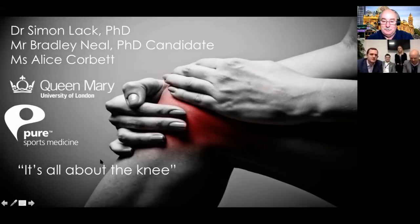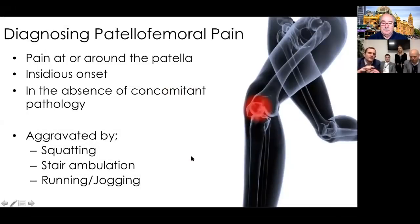The theme of the session was that it is all about the knee. The first important thing was to ensure we're talking about the same thing - the diagnosis of patellofemoral pain. Fundamentally, we're talking about a knee complaint in or around or local to the patella, insidious in onset, and it's a diagnosis of exclusion in the absence of concomitant pathology. The literature suggests this pain is aggravated by squatting, stair ambulation, running and jogging.